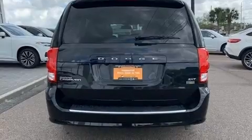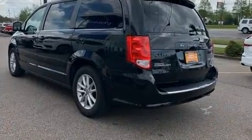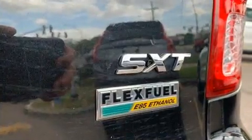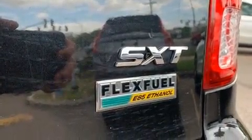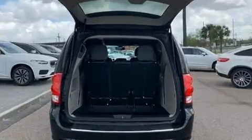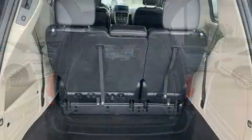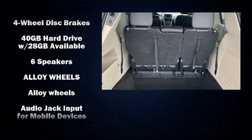Storage solutions are integrated throughout the interior, demonstrating thoughtful attention to detail. Third-row seats expand the maximum passenger capacity to seven. A premium sound system with six speakers provides you and your passengers a sensational audio experience.